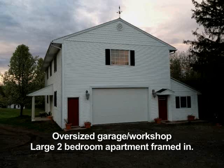Now let's take a look outside. The oversized garage has a massive workshop and a two-bedroom apartment.